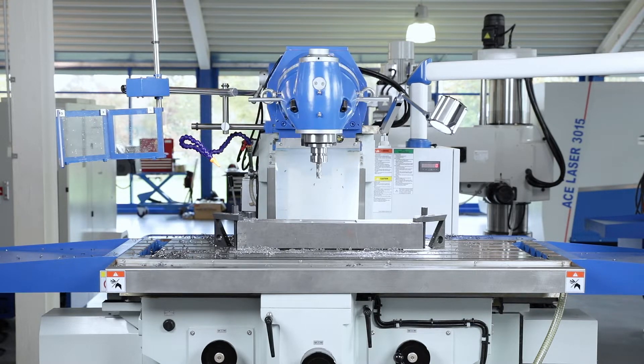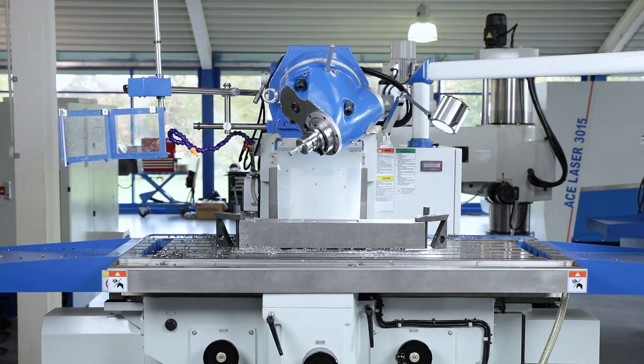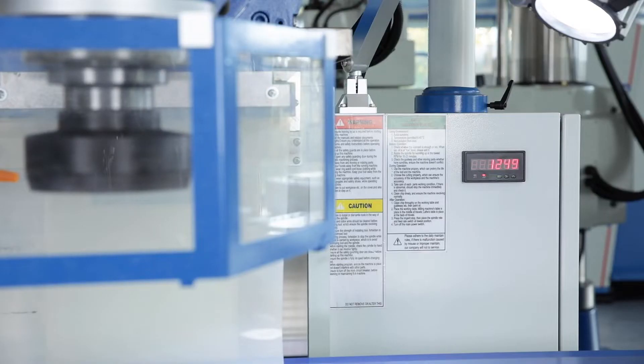The universal swivel head may be swivelled in two planes in just a few simple steps. The infinitely variable main spindle drive with additional gear offers a wide speed range with high torque.